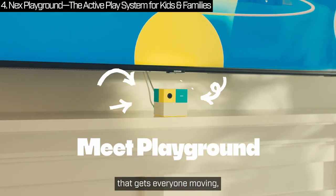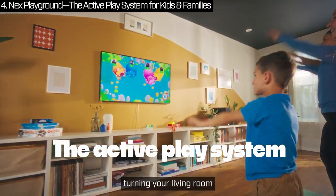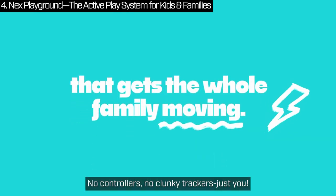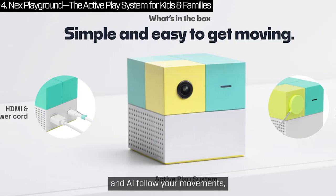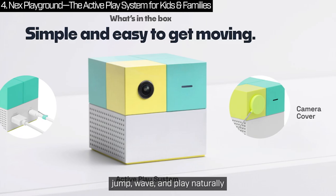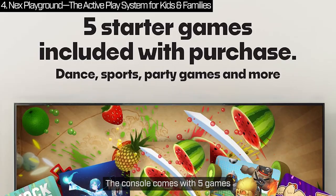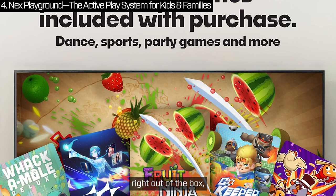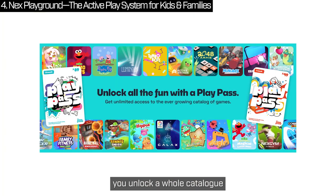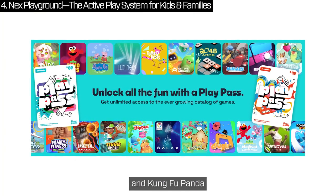This Christmas, get the gift that gets everyone moving — meet the Next Playground. It's a video game console like no other, turning your living room into an active play zone. No controllers, no clunky trackers, just you. The built-in wide-angle camera and AI follow your movements, so all you need to do is jump, wave and play naturally. It's super easy to set up and up to 4 players can join in at once. The console comes with 5 games right out of the box, like Fruit Ninja and Whack-A-Mole. With a Play Pass, you unlock a whole catalogue of games featuring beloved characters like Barbie, Peppa Pig and Kung Fu Panda.